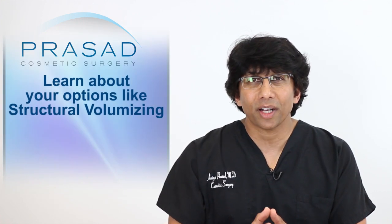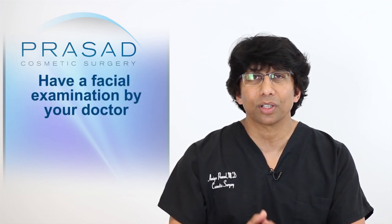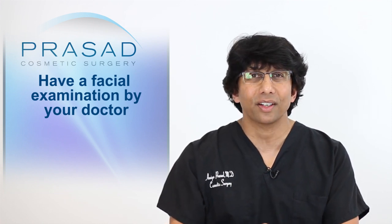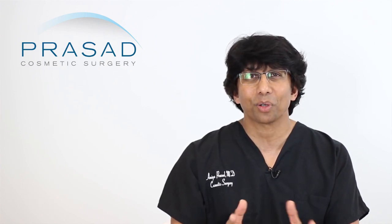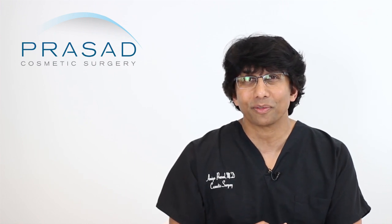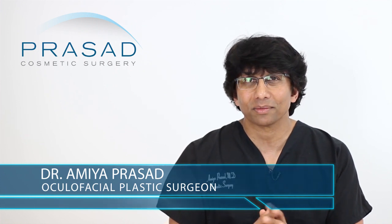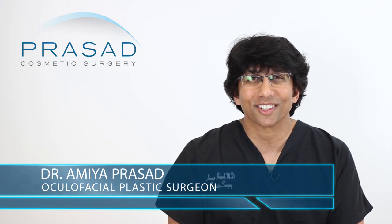Learn about options such as structural volumizing. I think a full facial evaluation and physical examination are necessary, but there is certainly an opportunity. Also, don't forget to look at your own posture and see if there is any potential benefit there — I suspect you might find some use in that little pearl. I hope that was helpful. I wish you the best of luck. Thank you for your question.